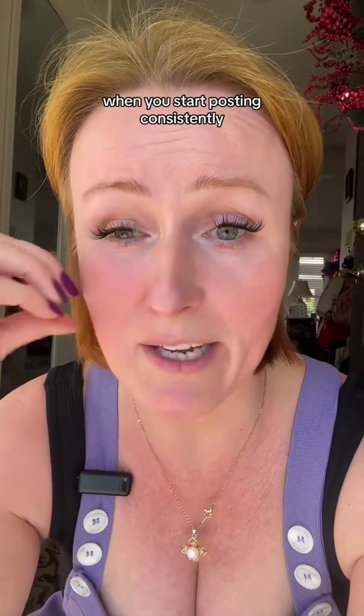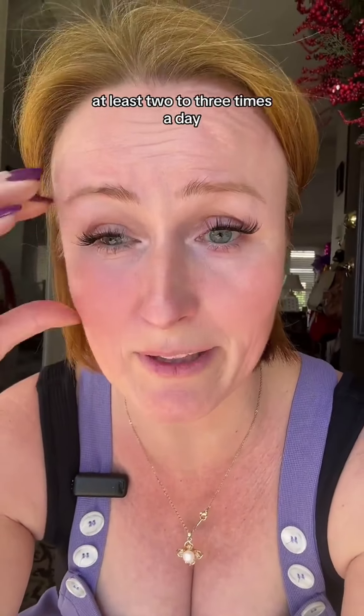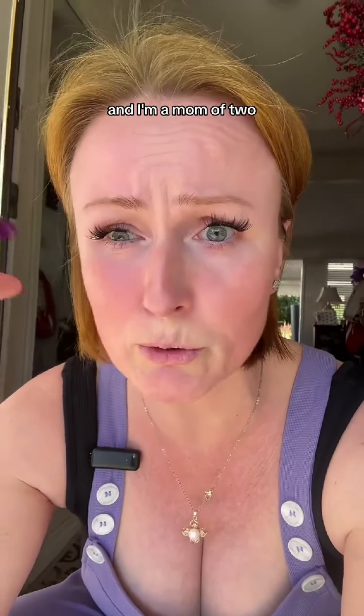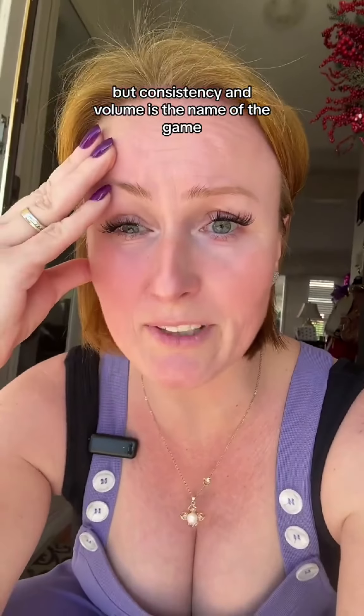...you need to start posting consistently at least two to three times a day. And I know this is so hard, especially if you're a UGC creator. I have UGC gigs, I have Fiverr, I have monthly clients, and I'm a mom of two. It's so hard. But consistency and volume is the name of the game.